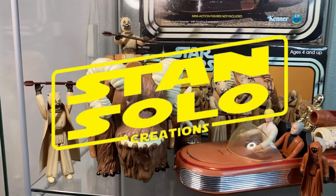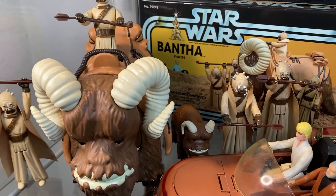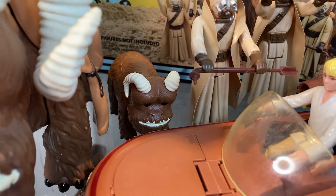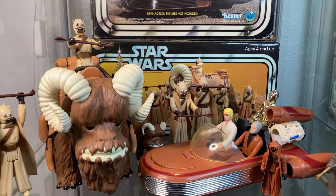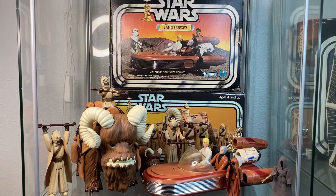Huge shout out to Stan Solo for continually knocking things out of the park, giving us collectors fun, awesome things to collect that fit in with the rest of our Star Wars toys. And a big shout out to Fox Fire Toys for sending this guy my way — can't thank you enough, very cool of you. I'm super stoked to be able to once again add another piece into my vintage Star Wars collection.